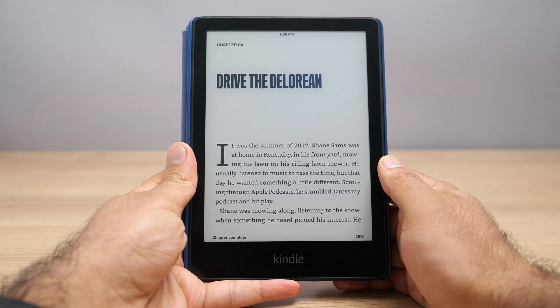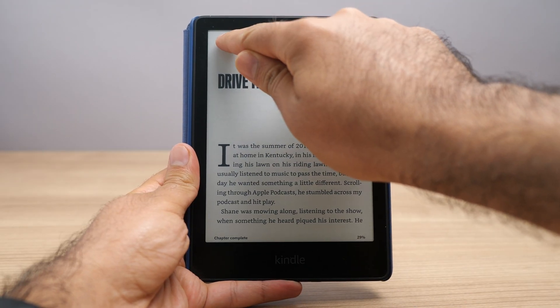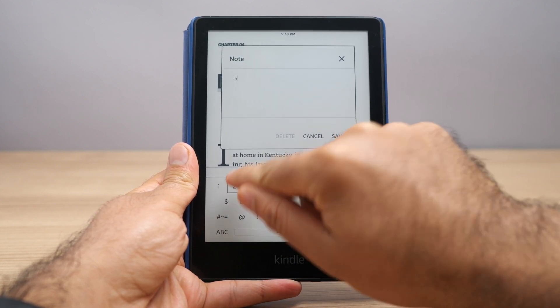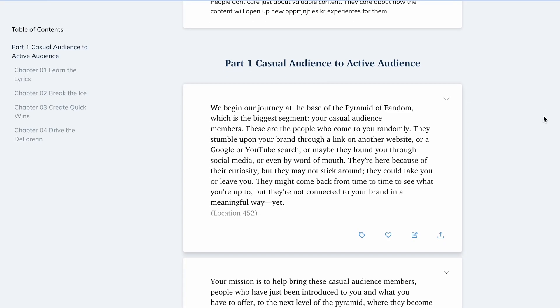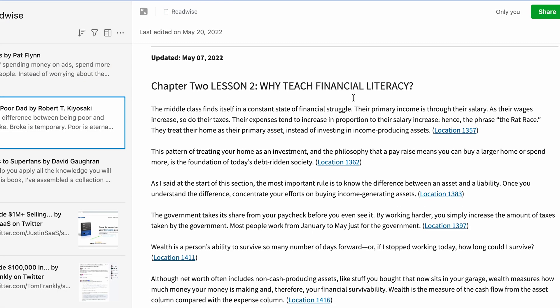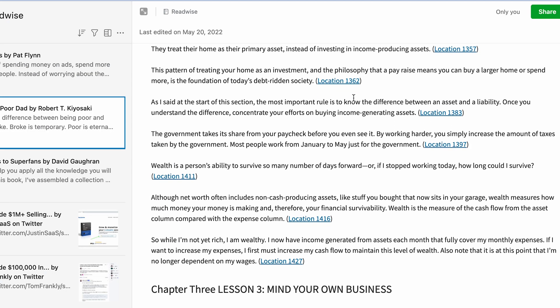Along the same lines of tagging, the next feature is heading tags in Readwise. If you like to format your notes to look nice and neat, every time you come across a new part of the book you tag it as H1, the next chapter as H2, and a subheading within a chapter as H3. When you go into your Readwise website the book will be nicely organized with all highlights under the correct heading, and when exported to Evernote everything is nicely formatted. It makes it much easier to see which highlight goes under which chapter.